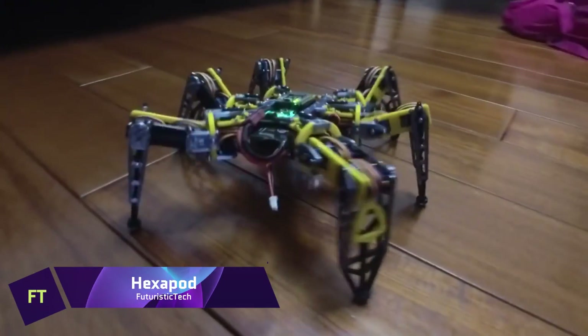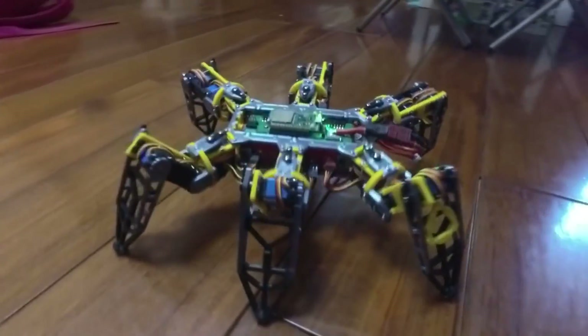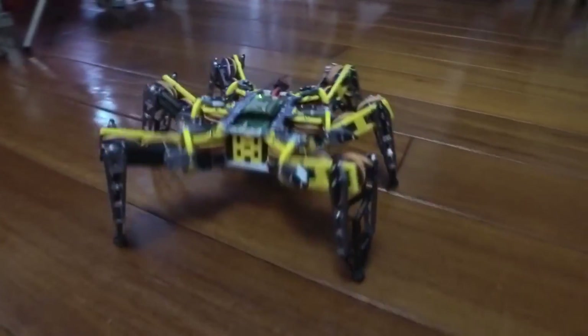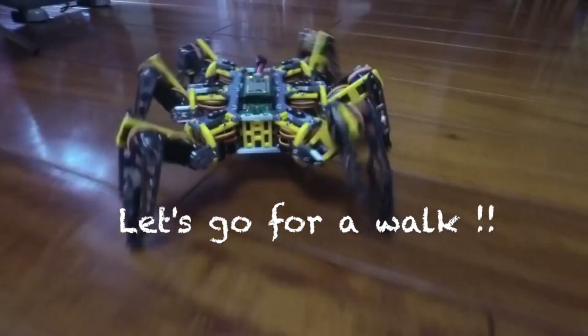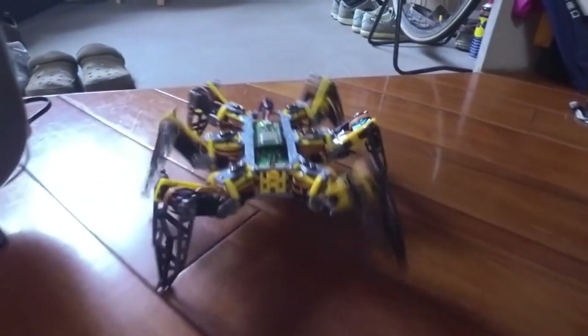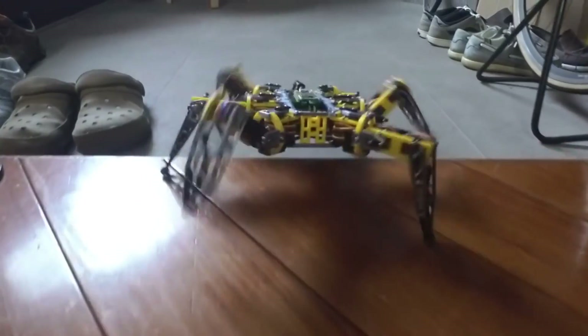Hexapod. This six-legged robot, Hexapod, can change its shape and move in a variety of ways. Use a 2S LiPo battery to power it, then use your phone's Bluetooth capabilities to control it. There are 18 servo motors and each one controls a different leg joint. Strong and lightweight, the 3D printed PLA makes up the build of the body.